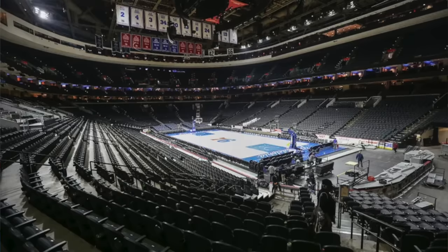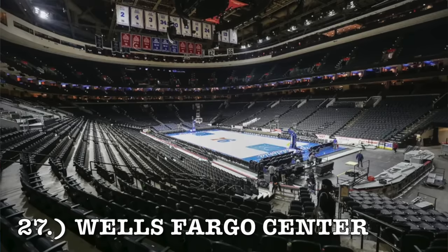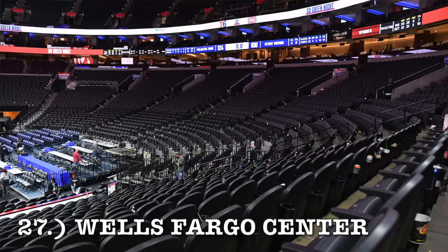At number 27, it is Wells Fargo Center. This is another one that recently got renovated, but to me this NBA arena is just very bland. Philadelphia is trying to plan a new arena, possibly in 2031 or sooner. I just don't see a positive thing about it — the exterior is very average and the interior is nothing to write home about either.